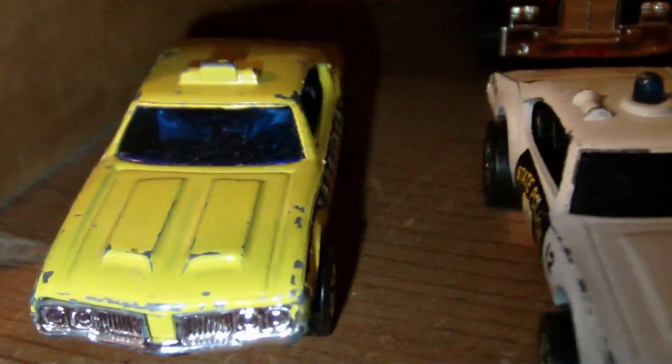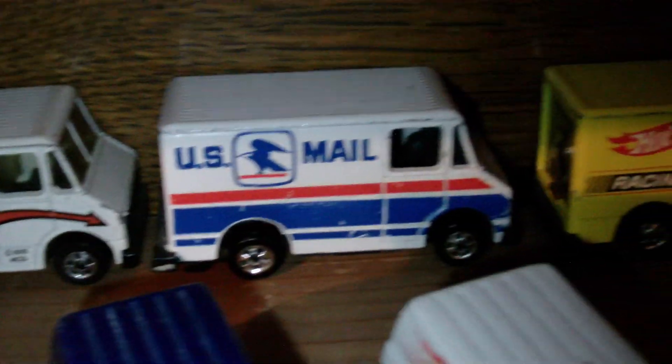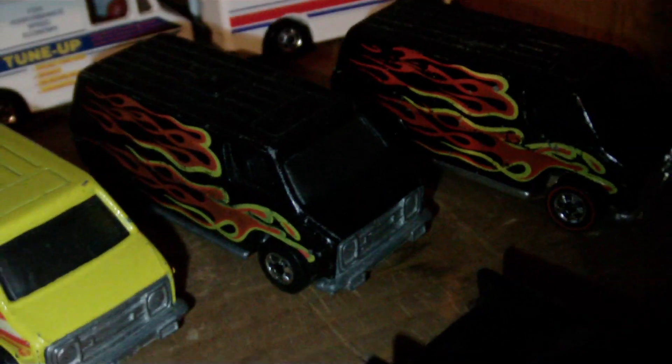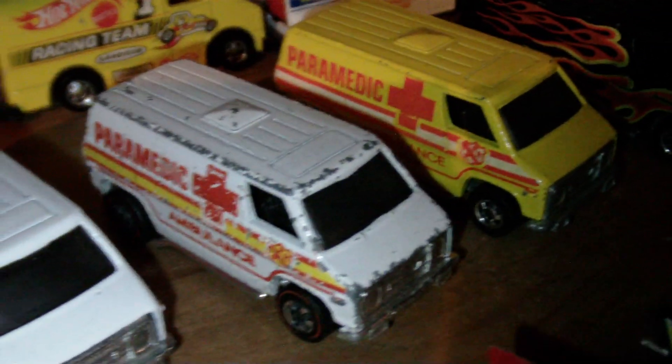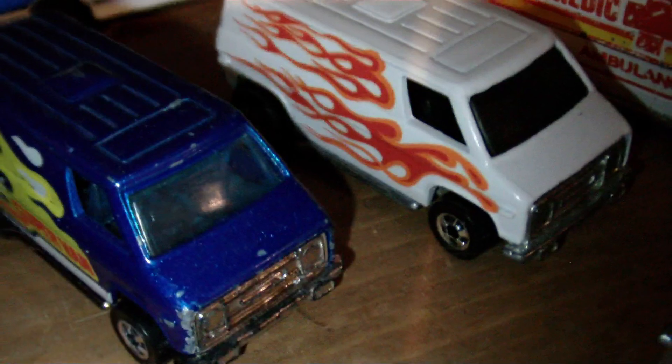A couple of oldies - the maxi taxi and the old state police. Some combat medics, some scene machines. Red line and black wall versions. Super vans, a couple of paramedics. Fresh blister pull white, and a couple of the chrome ones there.